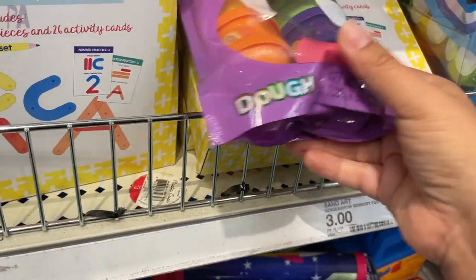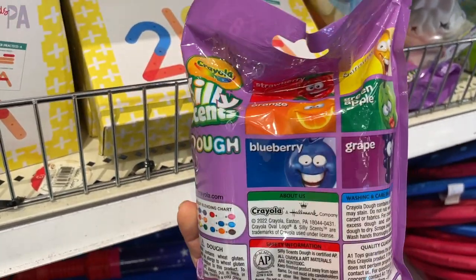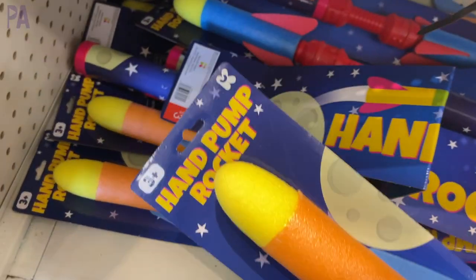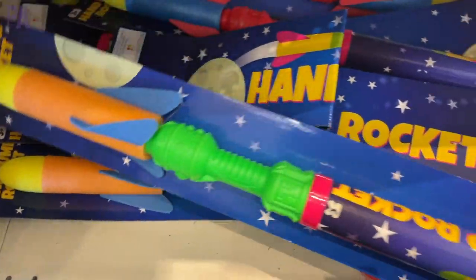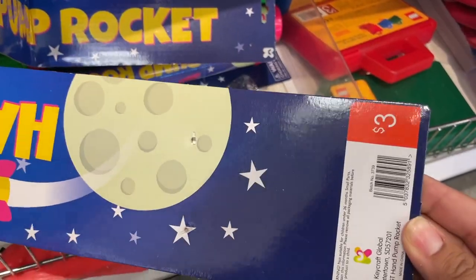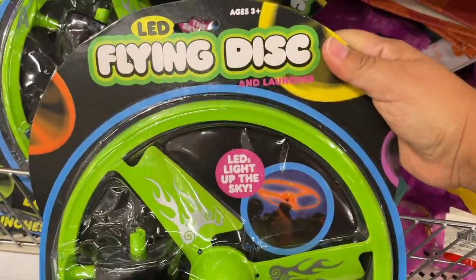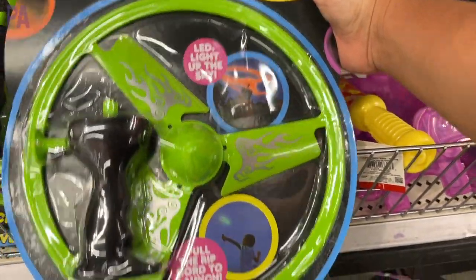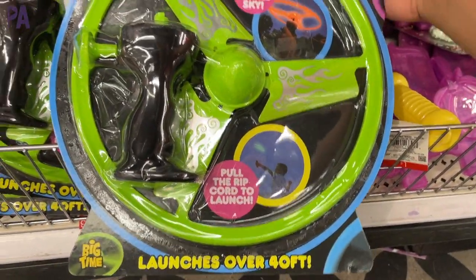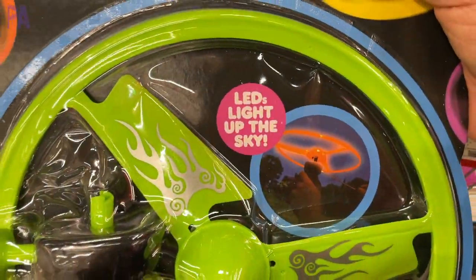These dough bags come in a couple of different styles — they are silly scents, so they are scented, and it tells you the scents on the back of the package. Hand pump rockets — curious if they work, let me know! Love seeing this kind of stuff for outdoor play in the Target dollar section — three dollars. They also have this really fun flying disc that claims to glow in the dark; it's LED, so it lights up.